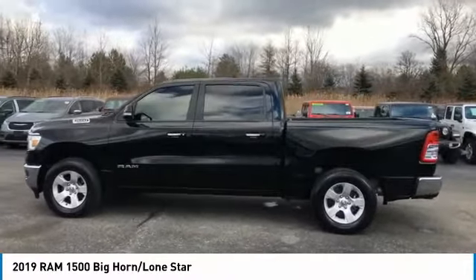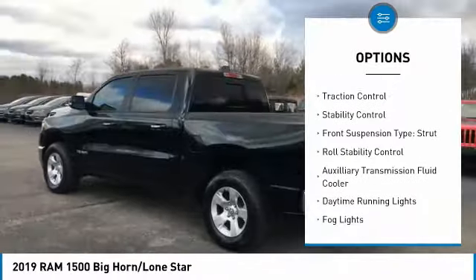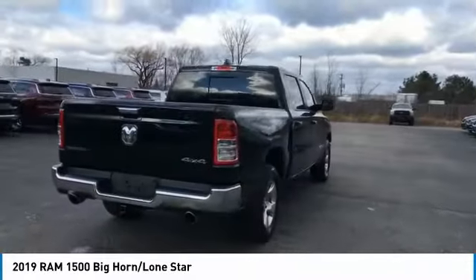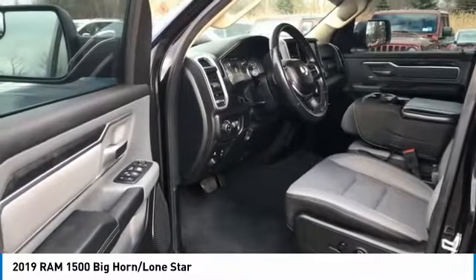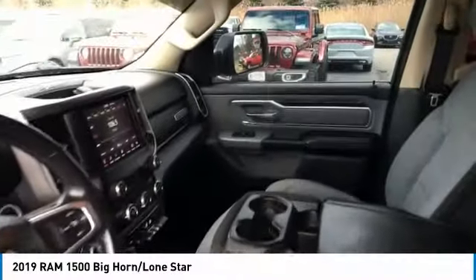Here are some of this vehicle's great options: power windows with safety reverse, emergency braking preparation, active grill shutters, traction control, stability control, front suspension type strut, roll stability control, auxiliary transmission fluid cooler, daytime running lights, and fog lights. Wouldn't you look great in this vehicle? Stop in today and see for yourself.